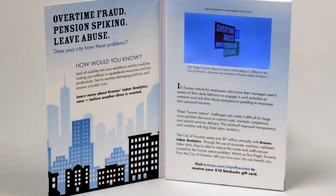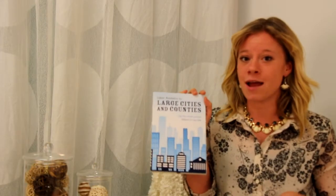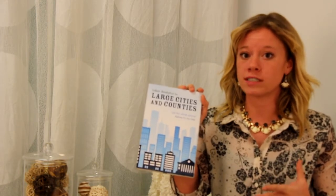This week I would like to talk about our printed sales aid with a touchscreen on the inside. Our client Kronos came to us and they needed a memorable and impactful way to demonstrate their new workforce analytics product.